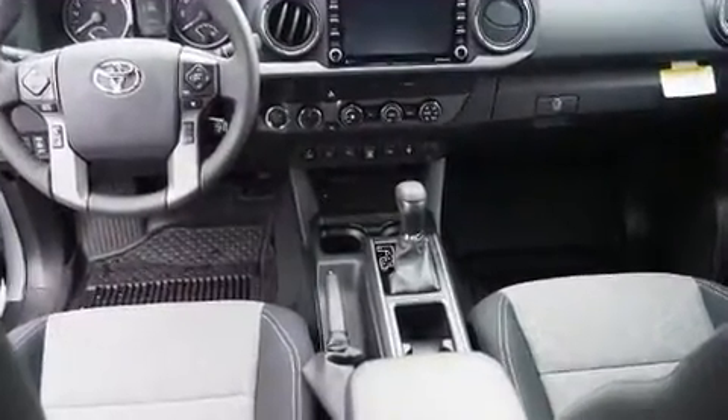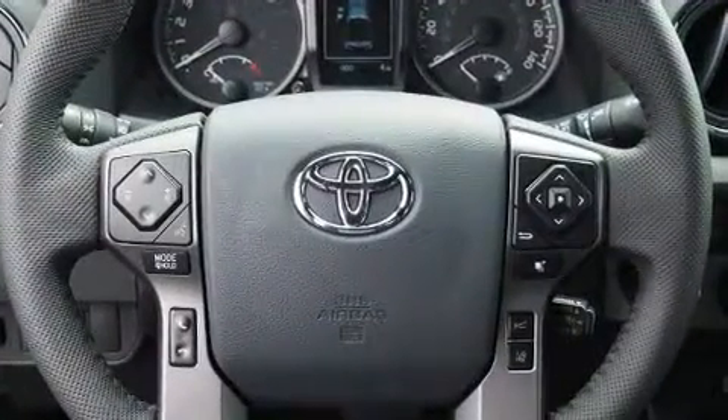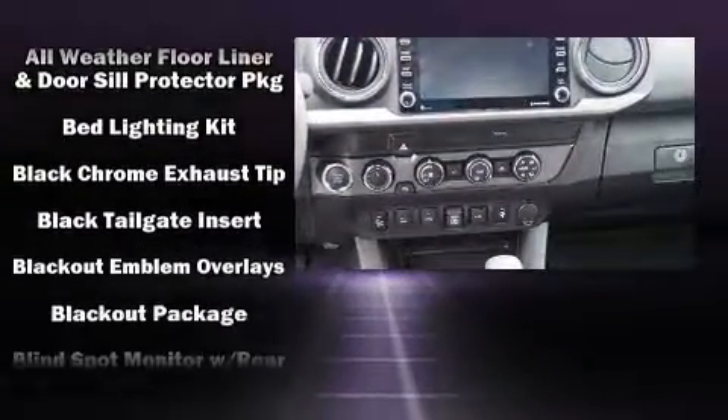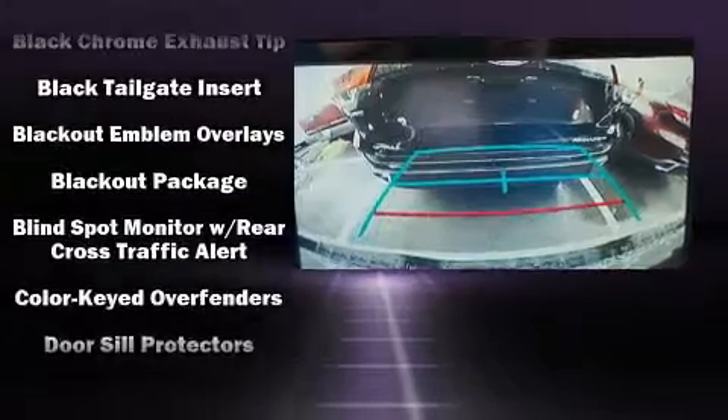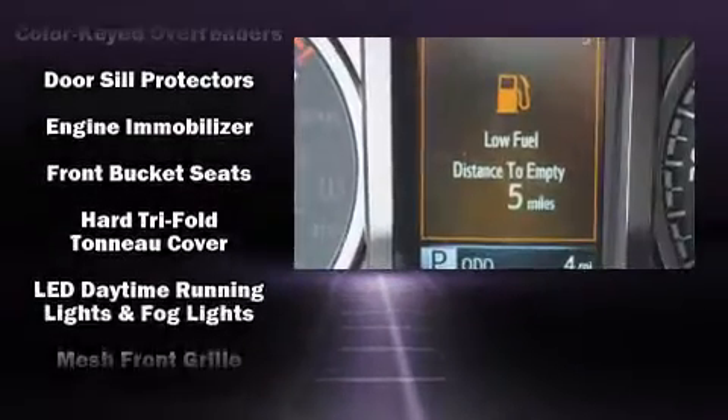Toyota also prioritized safety and security by including dual front impact airbags with occupant sensing airbag, head curtain airbags, traction control, brake assist, anti-whiplash front head restraints, a security system, an emergency communication system, and ABS brakes.